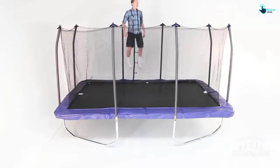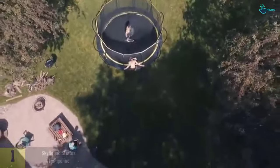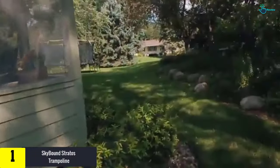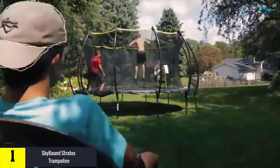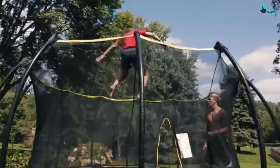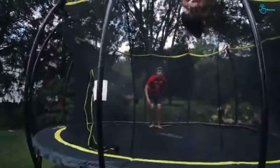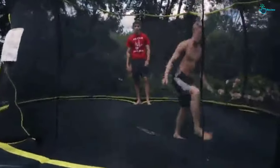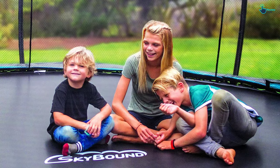It comes with the patented no-gap enclosure system, and the framework is composed of galvanized steel resistant to rust and weather. Finally, at number one, we have the Skybound Stratus trampoline. If you are looking for a perfect trampoline for your yard, this product stands out by offering an amazing bounce quality and durability without breaking the bank. It features a concave safety net design effective in keeping the user safe within the jump surface area, and comes with 8.5-inch springs that offer an amazing feel.